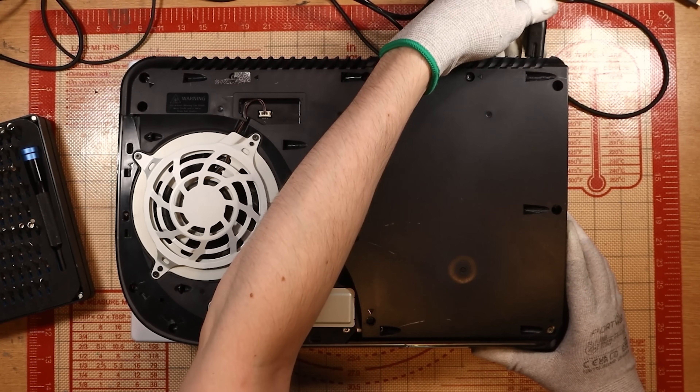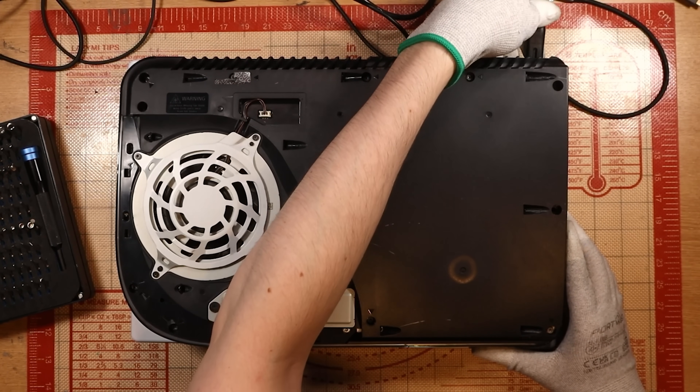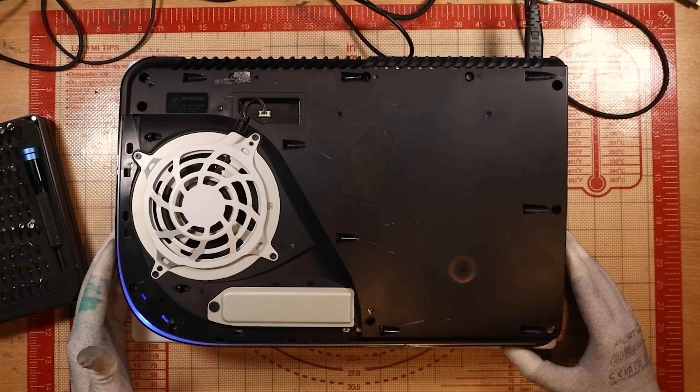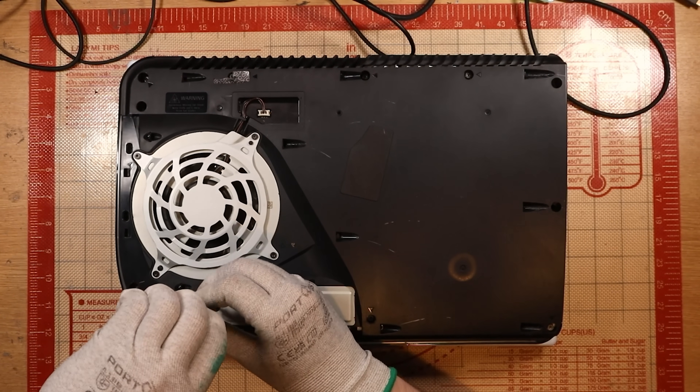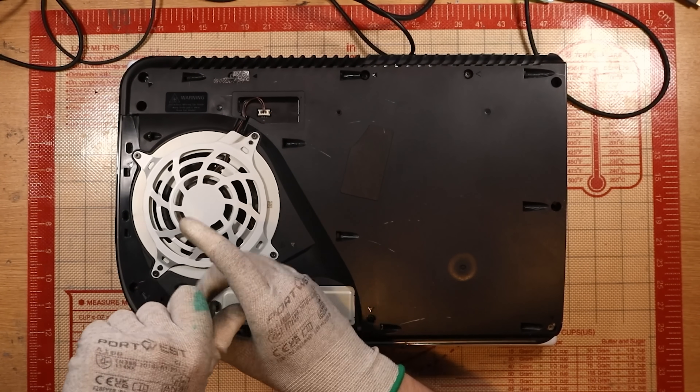I'm just going to see if I can hold it and put it into safe mode before I start tearing it apart. Hold down the power button — I can hear the fan ramping. No, I can't even get it into safe mode. All right, then let's get it apart and see what the situation is.